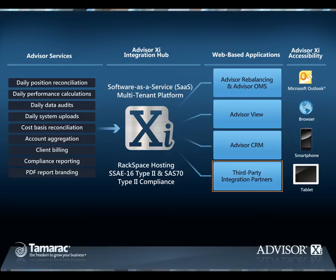Thanks to AdvisorXI's integration hub, Tamarac is adding select third-party integration partners in such areas as documentation management, financial planning, account aggregation, online form submission, hosted exchange, and more. Tamarac's integrated products, both direct and third-party, benefit from audited and aggregated portfolio accounting data as well as cross-product integrations. And all applications can be accessed from Microsoft Outlook, a browser, smartphone, or tablet technology like an iPad.